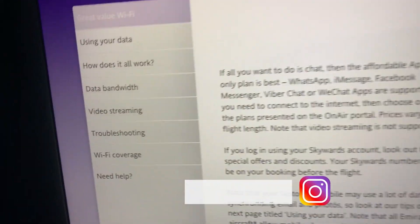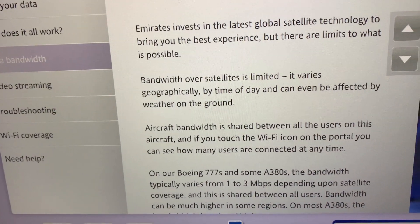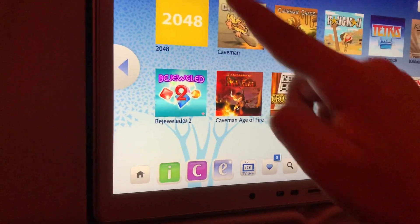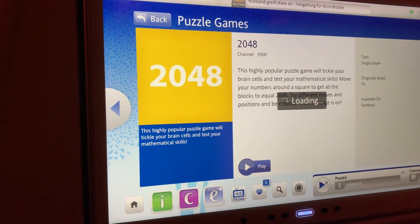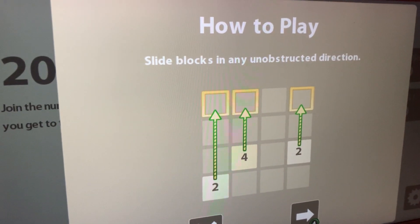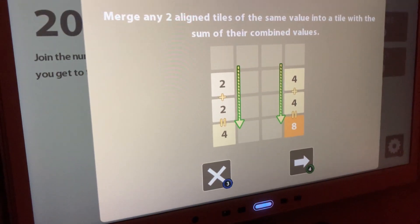We've also got Wi-Fi, though we don't quite know how to use it yet. Now we are going to play a game called 2048. The aim of the game is to make a block that reaches 2048. How to play: slide blocks in any direction to merge any two aligned tiles.